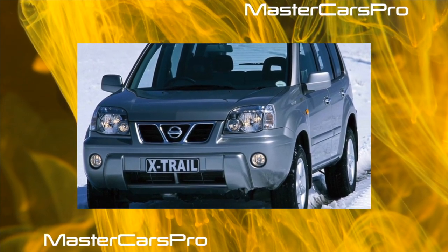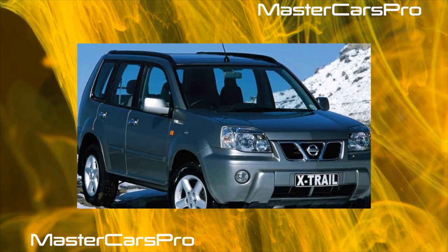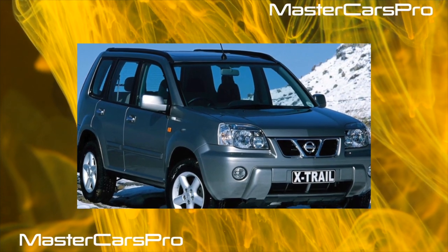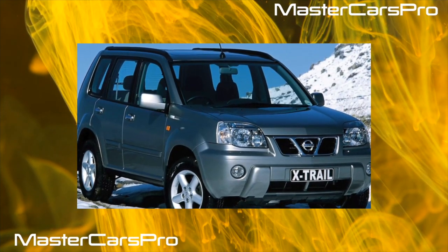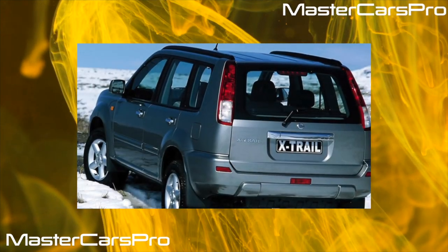By 80,000 kilometers, wheel bearings may fail. When replacing them, you often have to deal with the impossibility of dismantling ABS sensors, as they are strongly grabbed by corrosion. The X-Trail is generally characterized by souring of the suspension mounting bolts.